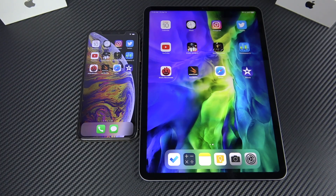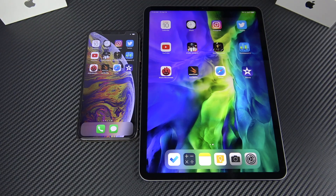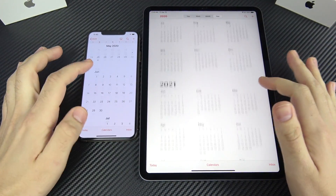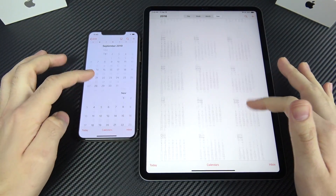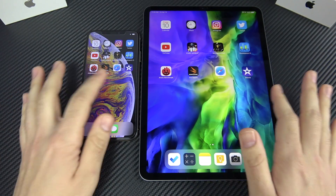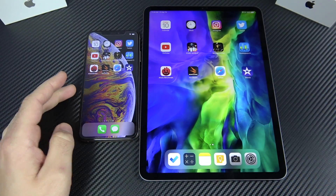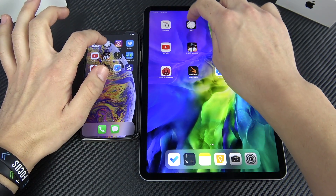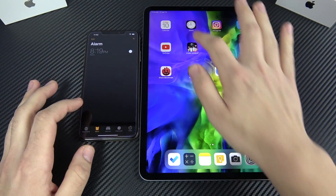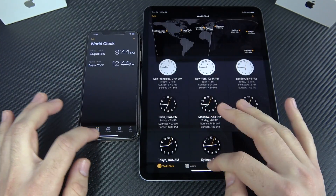We've arrived at the app portion. Everything is closed out on both devices. Starting with Calendar — very similar loading speed and scrolling. The iPad Pro does have the ProMotion display, so it's a smoother scroll when going through apps, which definitely feels a little better to use.